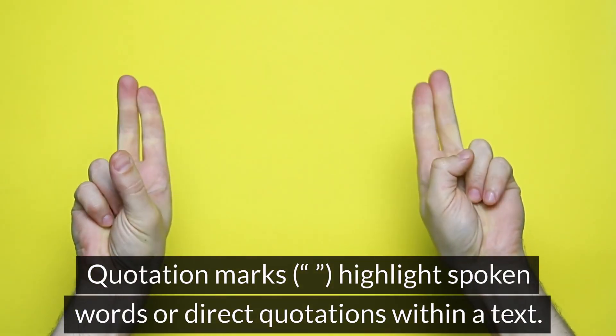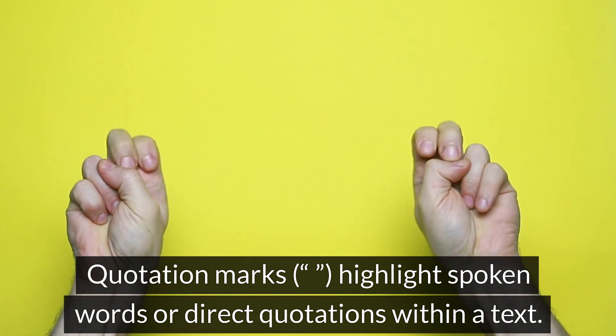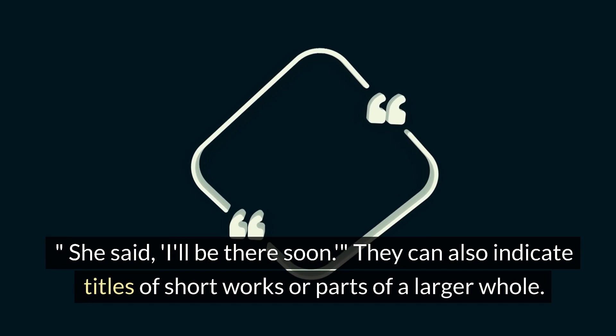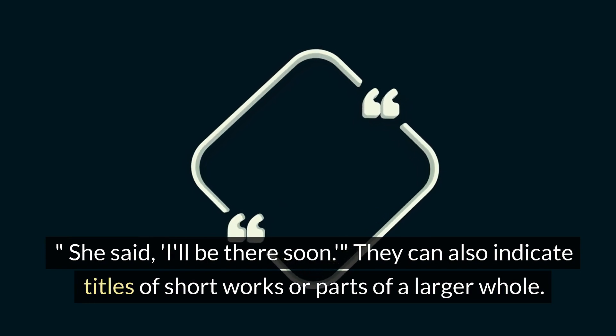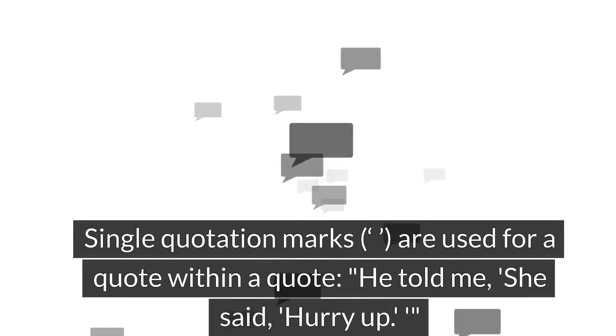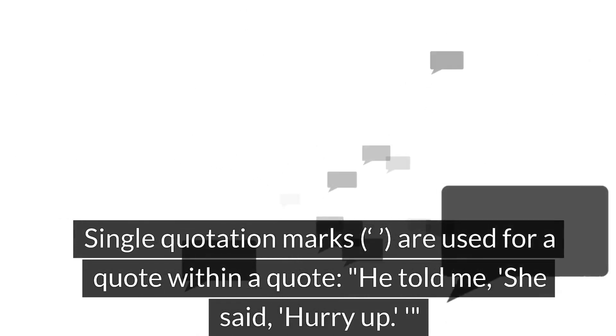Quotation marks highlight spoken words or direct quotations within a text: 'She said, "I'll be there soon."' They can also indicate titles of short works or parts of a larger whole. Single quotation marks are used for a quote within a quote: 'He told me, "She said, 'hurry up.'"'